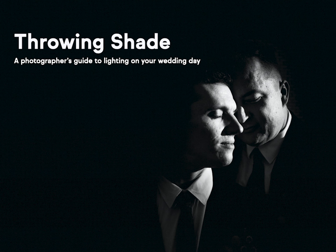That's it from me — that is my guide to photography lighting on your wedding day. If you want to see more of my work, please head to my website at www.henrypaul.com.au or follow me on Instagram at henrypaulphotography. Until next time.